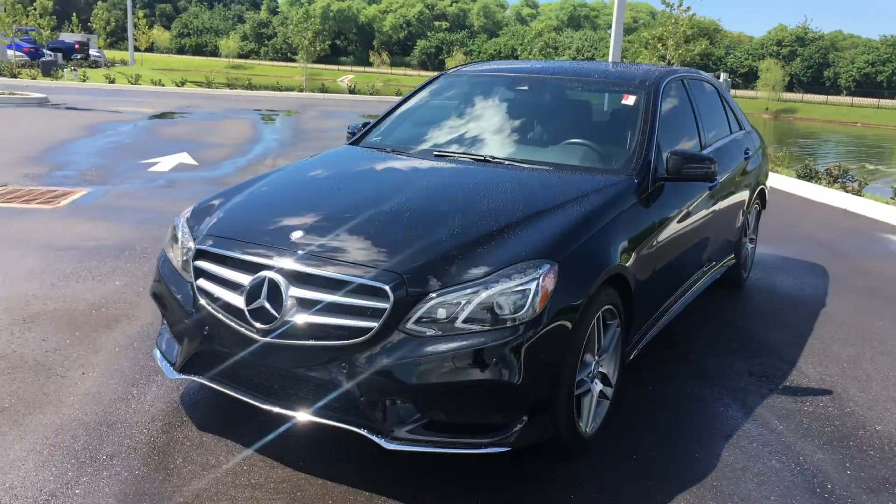It has the 7G transmission, so it's a 7-speed. A few of the extra options on the car — Mercedes is good about putting packages together. This car has the panoramic sunroof, so you've got two roofs with a sunshade so you can cover them when the sun's coming in. It also has the rear deck spoiler.